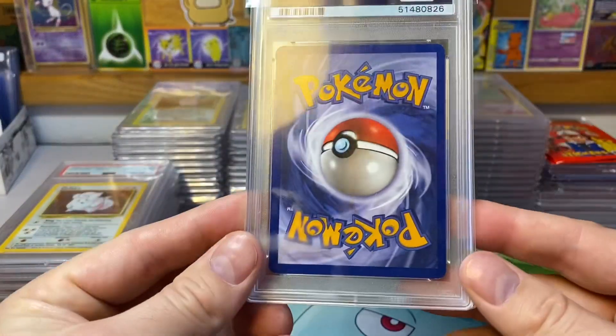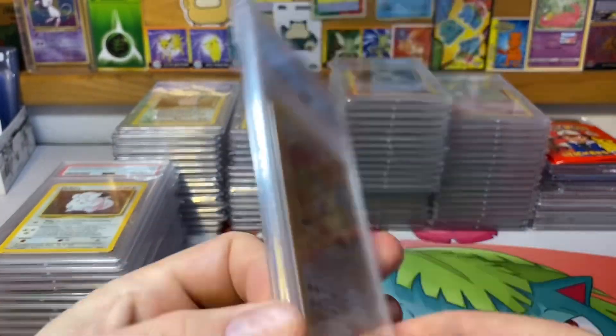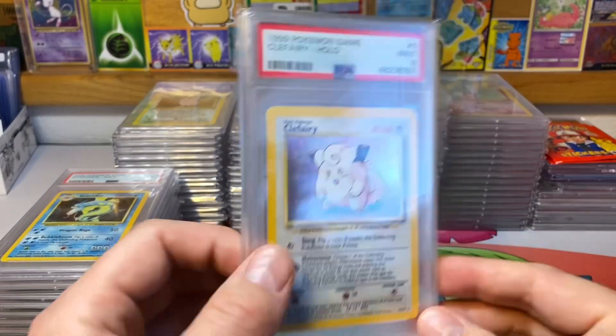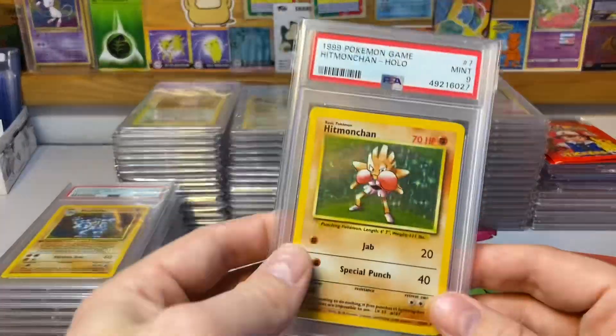This is a very nice PSA 9 — I paid a thousand bucks for it plus shipping, fees, and taxes. Then we got the Clefairy, then we got the Gyarados, then we got the Hitmonchan.